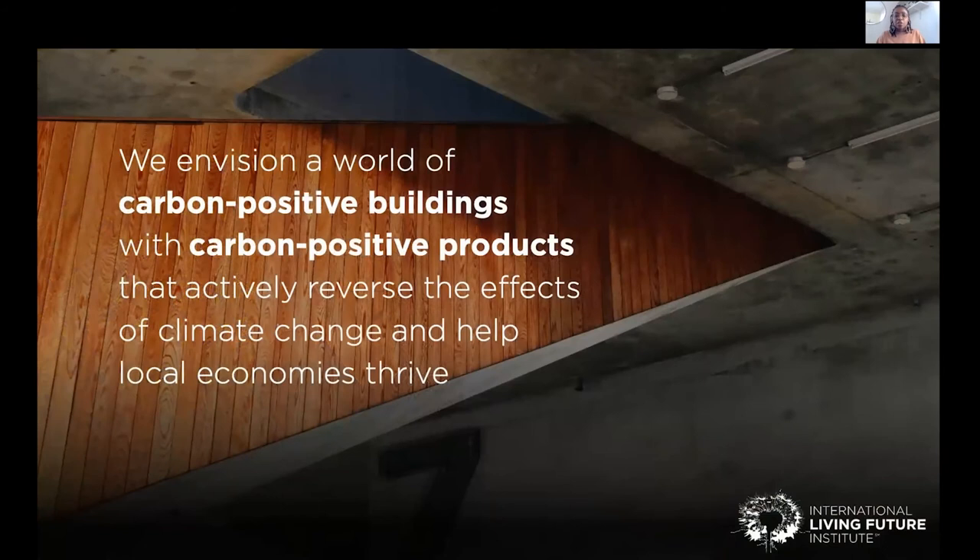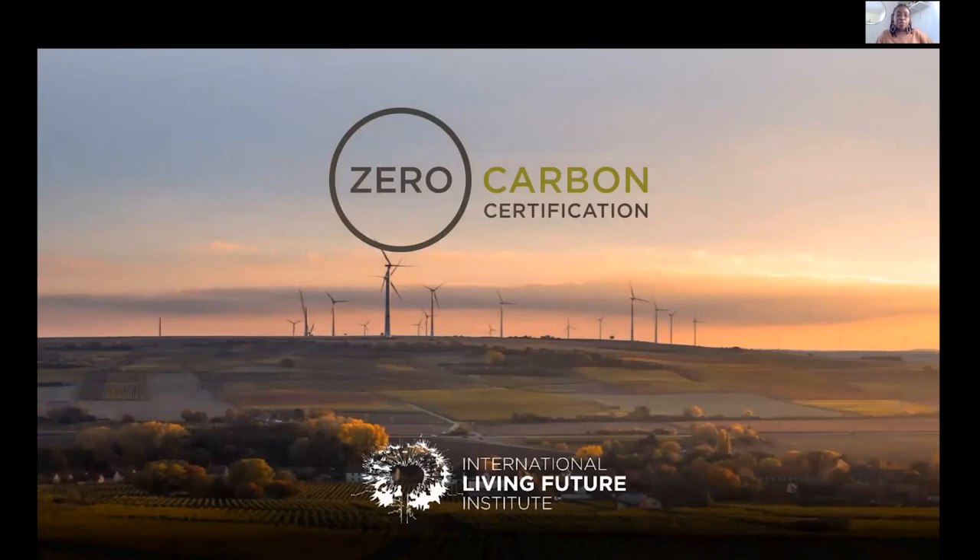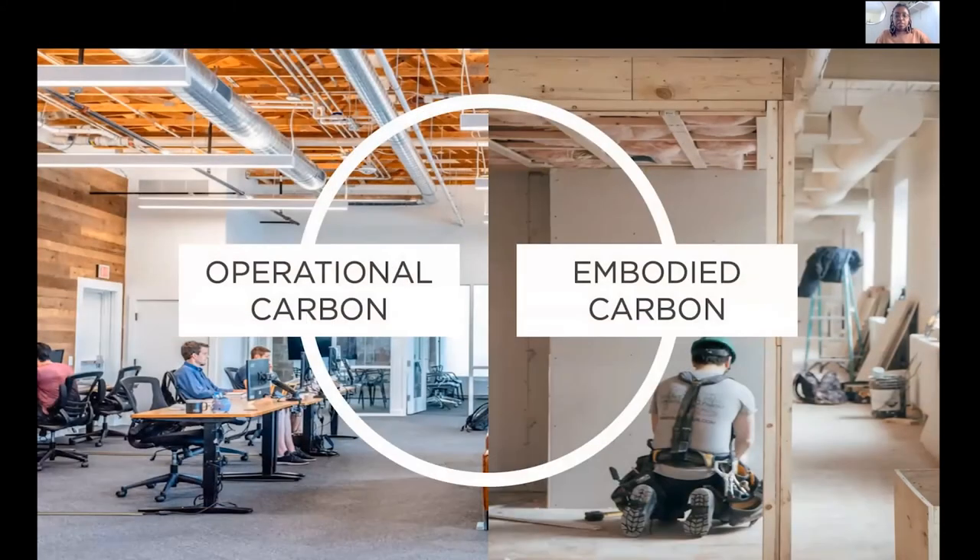I just wanted to start with the vision statement, which is to decarbonize the built environment and reverse the effects of climate change using carbon positive products, and to hopefully have a positive impact on local economies and societies. The Zero Carbon certification was released in April 2018, and in October we released the Zero Carbon handbook that has further details on clarification, documentation requirements, and more. The Zero Carbon certification program addresses both the operational and embodied carbon to create carbon positive buildings.